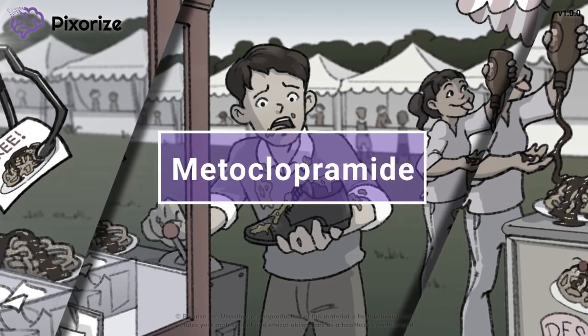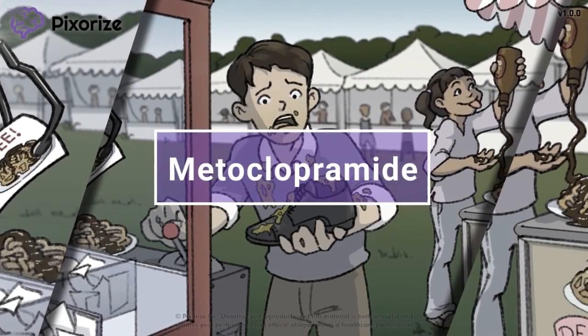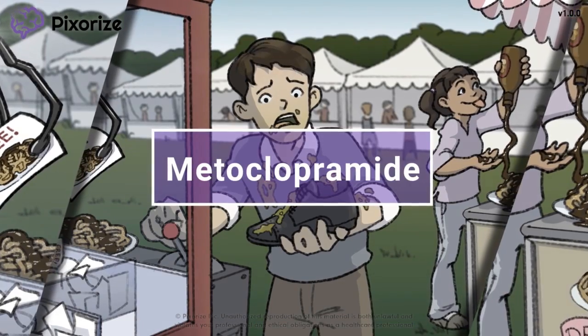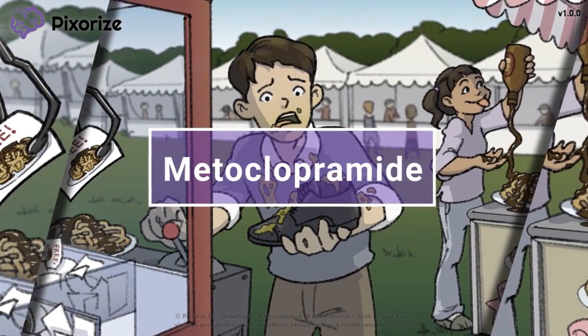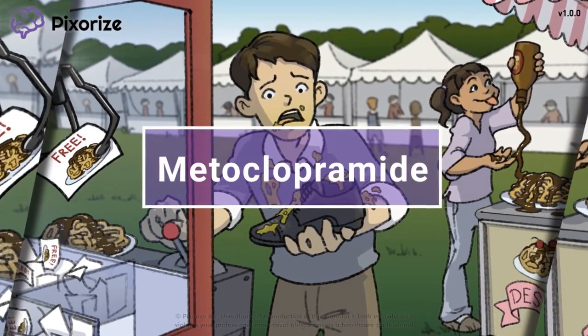Metoclopramide is a drug most commonly used to treat nausea. You might recognize this drug by its trade name Reglan. In this video, I'll give you my visual mnemonic to help you remember all the information you need to know about metoclopramide for test day.